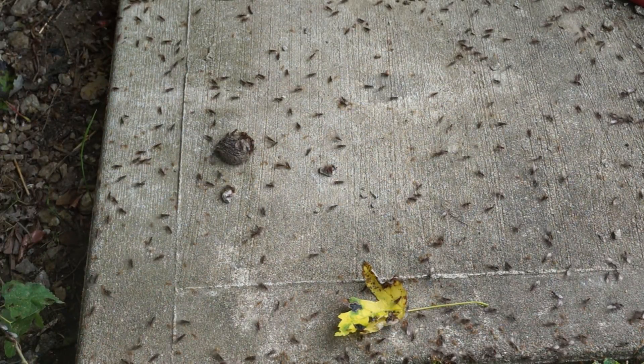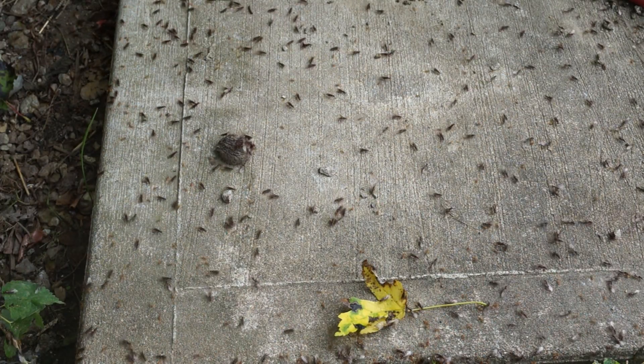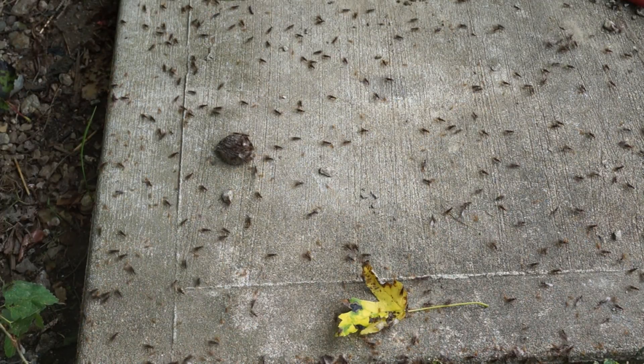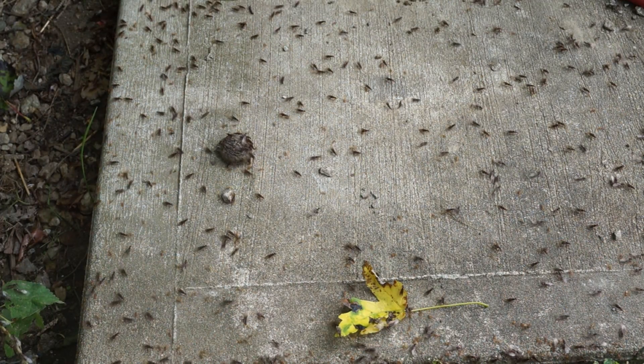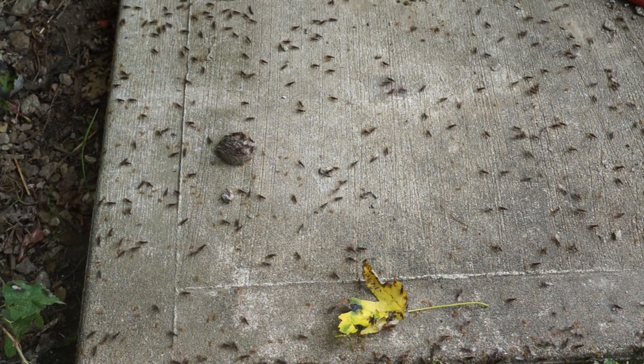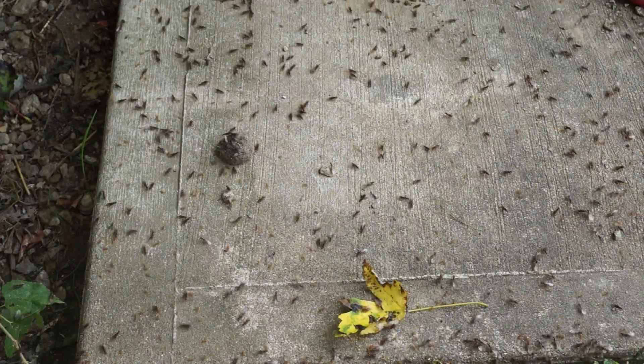I guess they eat other bugs too. Many ants eat bugs, and that's just the same as spiders — spiders eat any kind of bug.